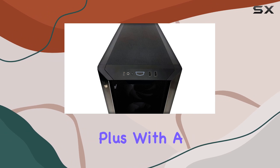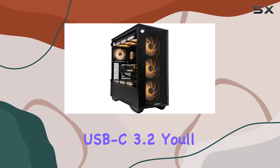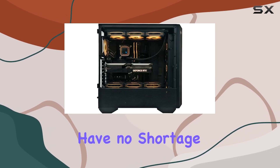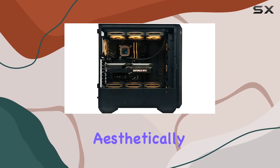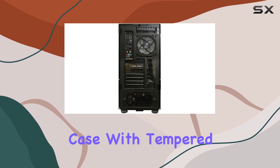With a plethora of USB ports including USB 3.2 and USB-C 3.2, you'll have no shortage of options for peripherals. Aesthetically speaking, the Solar Warden is a sight to behold, featuring a sleek gaming case with tempered glass.